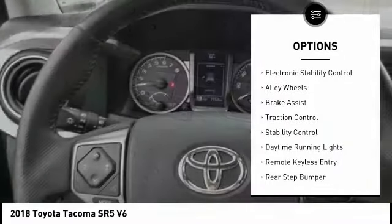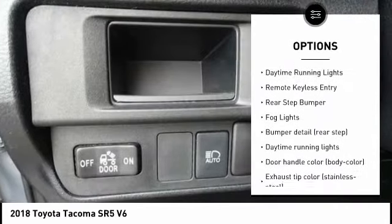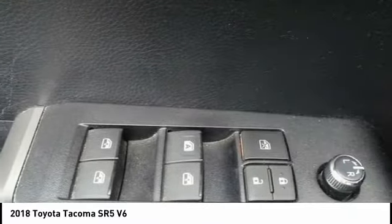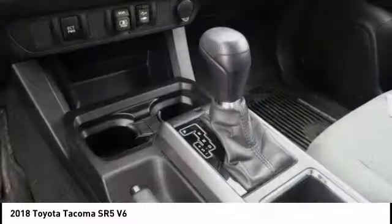Tire pressure monitoring system, electronic stability control, alloy wheels, brake assist, traction control, daytime running lights, remote keyless entry, rear step bumper, fog lights.